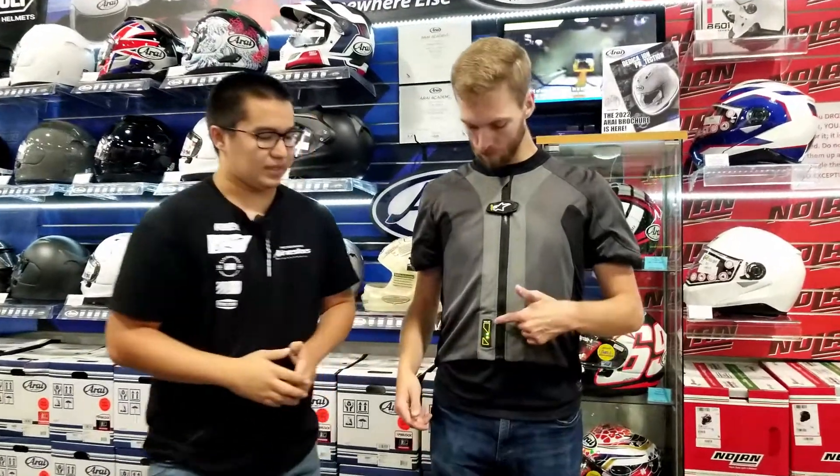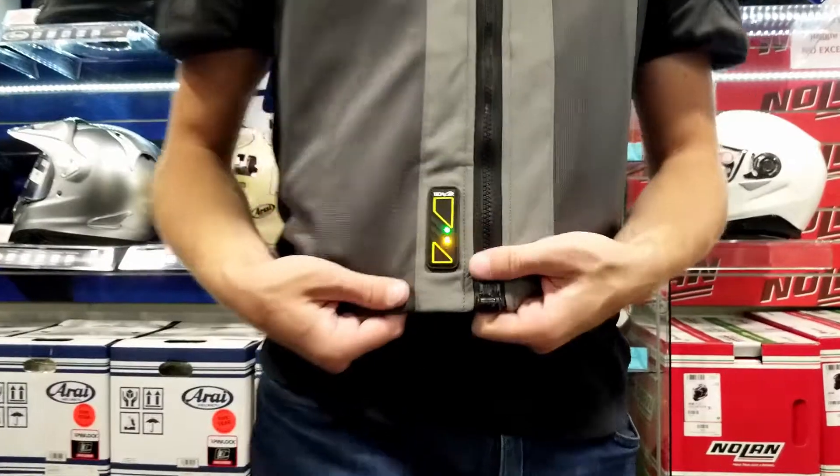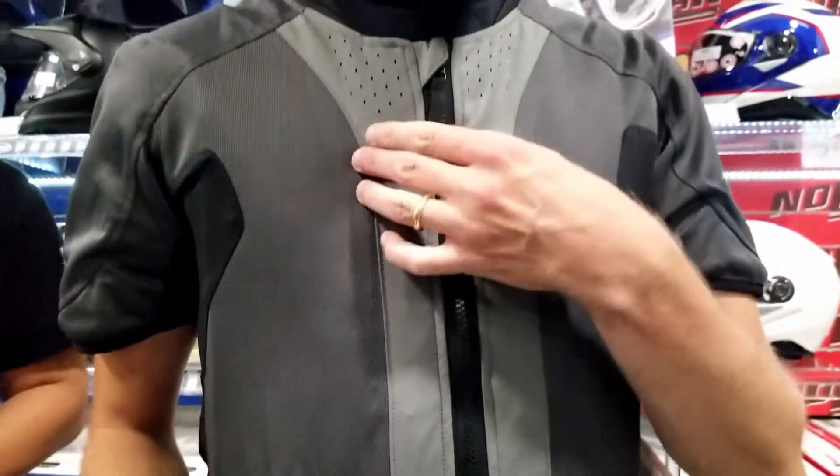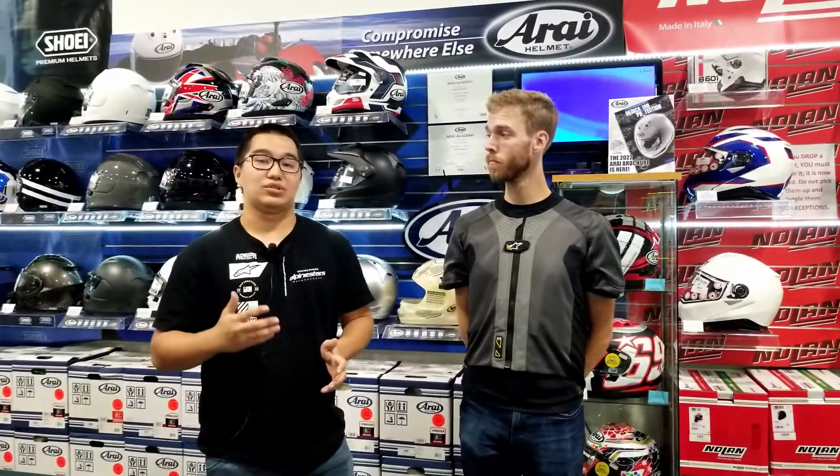There's an LED panel that indicates the battery life, which is 30 hours. Additionally, there's also a TechAir app available that can show you the logs of where you went, speed, and altitude changes.